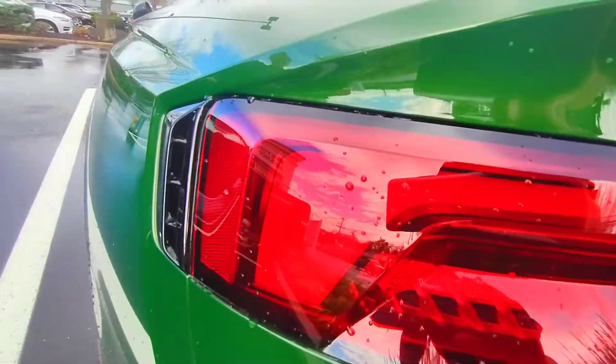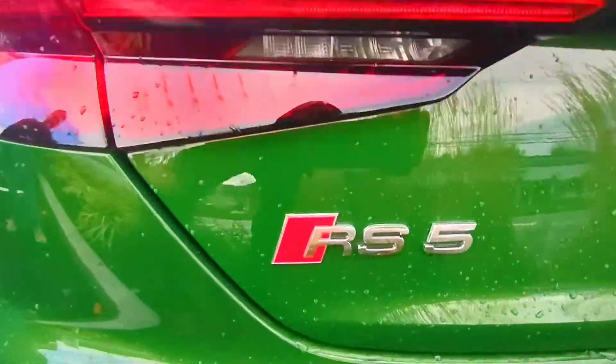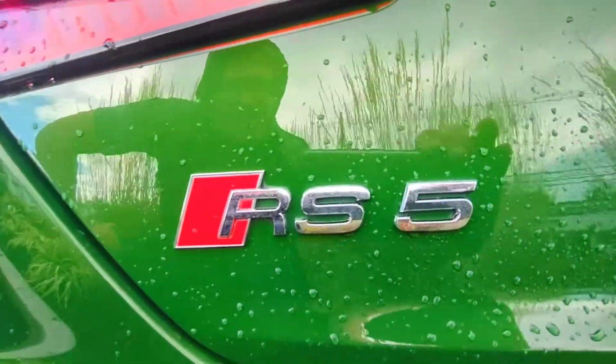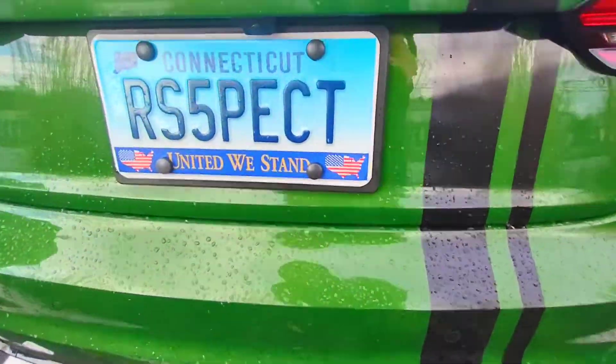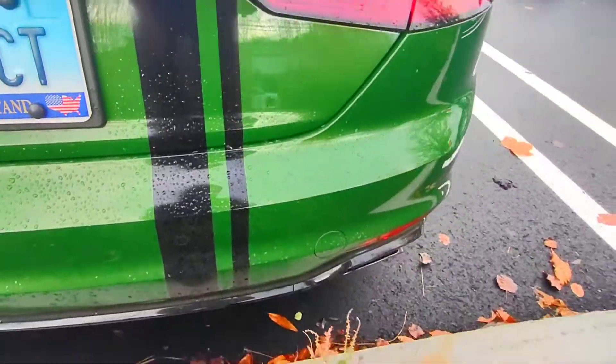I also lowered it a little bit. I see that right here. Are you going to upgrade it anymore or are you going to keep it all original? I think I'm going to keep it the way it is. All original? Nice. Respect — RS5. Respect, right? That's cool.